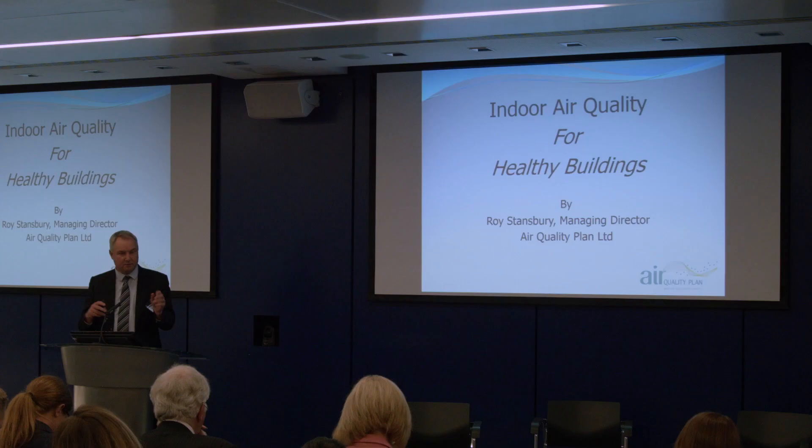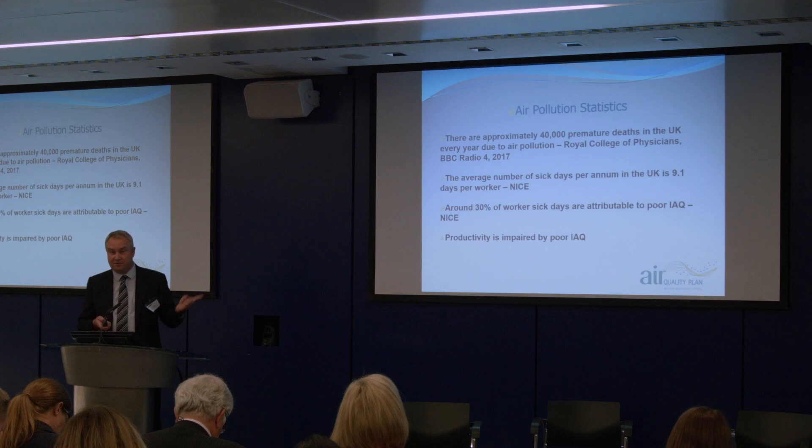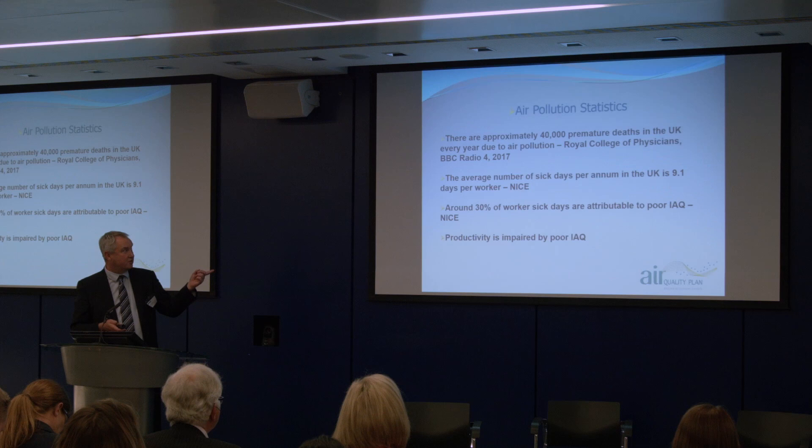And basically that is what the WELL Standard has done. I commend them for being bold enough to set a bar as to what constitutes good air quality. We've seen lots of statistics today, and the one that most caught my eye was the third one down: about 30% of workers' sick days are due to poor indoor air quality.